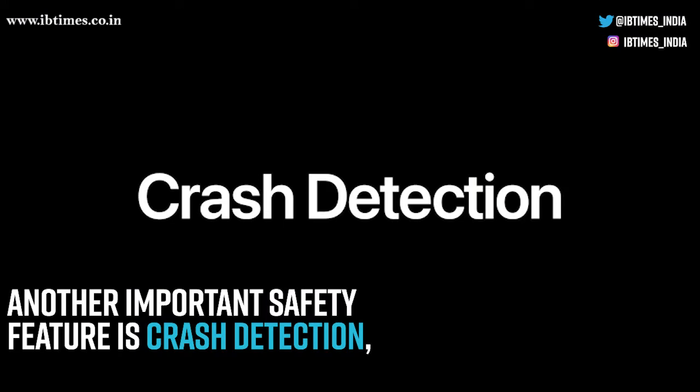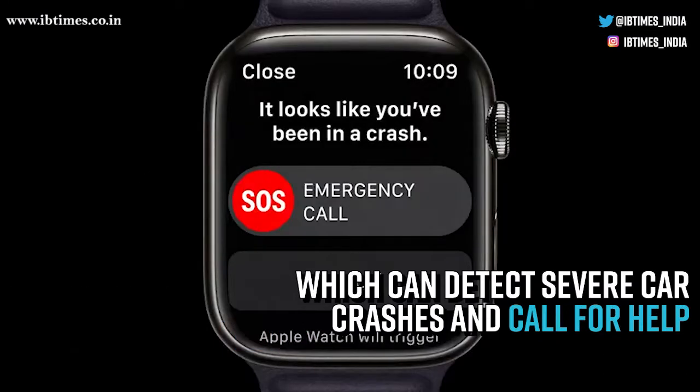Another important safety feature is crash detection, which can detect severe car crashes and call for help.